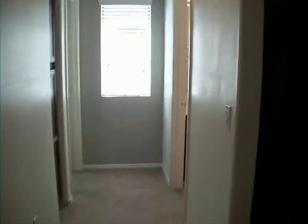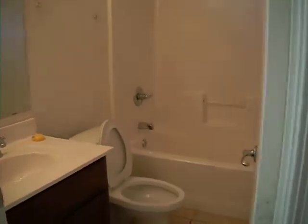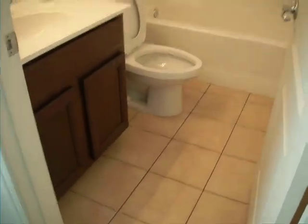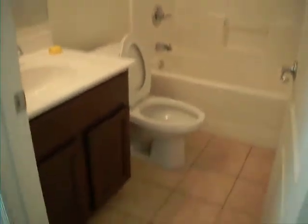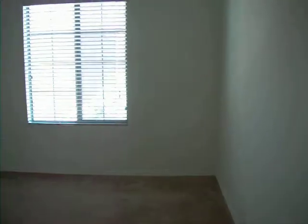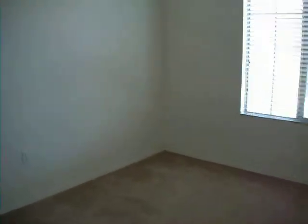Walking into bedroom one and bathroom — we have our bathroom on the right. Pretty good shape, could use a little cleaning, but nothing major. Everything's in great shape. Got blinds on all the windows and they're in great shape. Bedroom one. Closet.